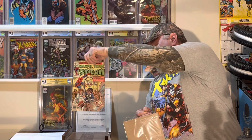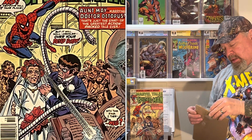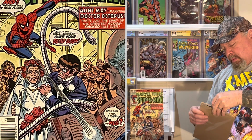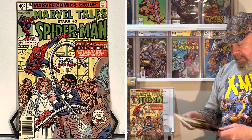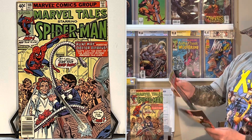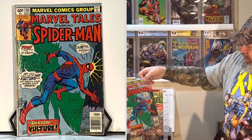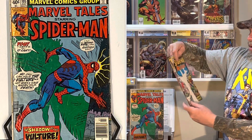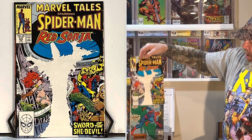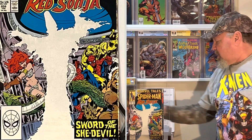Marvel Tales starring Spider-Man number 108 — they look like they're mid-grade, readers. I remember buying them because they were readers, basically. There's a classic cover though — Spider-Man, the Vulture coming after him, like a reprint of a classic cover. And then Marvel Tales starring Spider-Man with Red Sonja, which I think is kind of the one I bought it for. I've collected a lot of Conan and Red Sonja stuff.